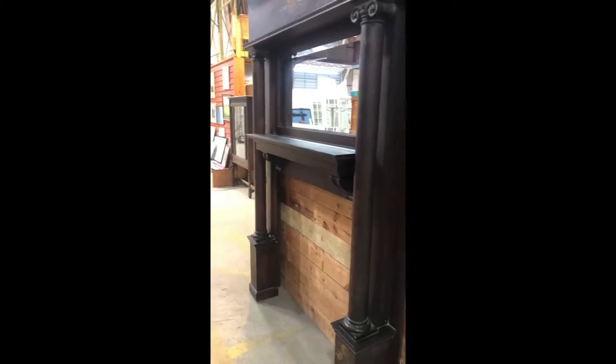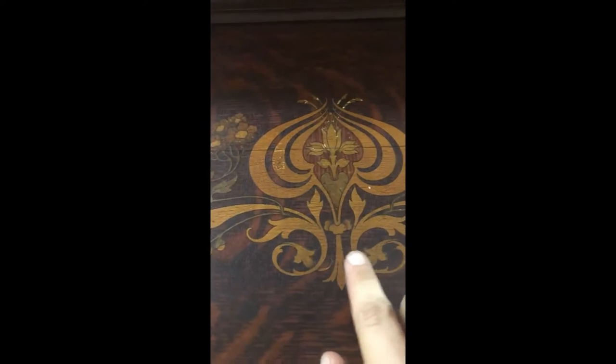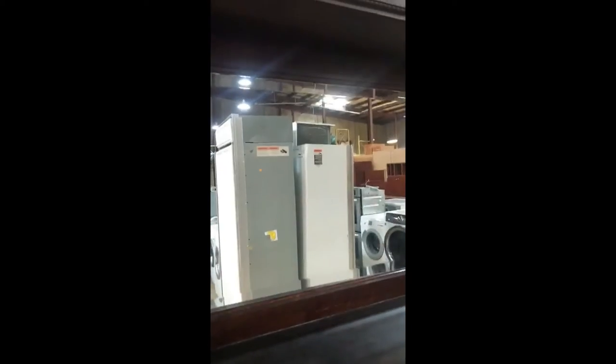We've been getting so many beautiful things in lately. So let's start with this tiger oak quarter-sawn mantle. These are not inlaid — they're like old school applique, really delicate, really beautiful. Look at the trim work on this piece. It's impeccable, not missing a single thing. Just gorgeous, rich colored wood, beautiful bevel mirror.